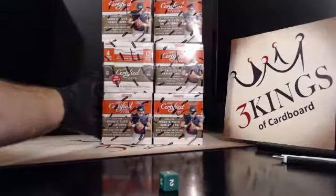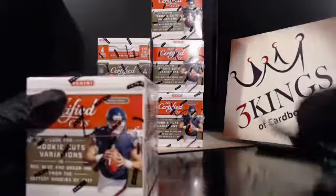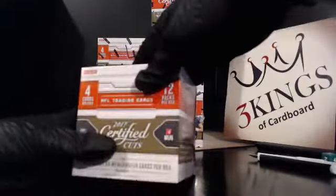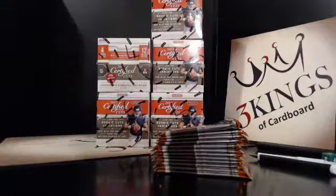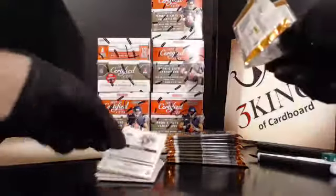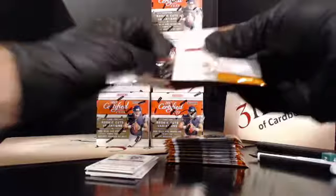Here are our six boxes for tonight. Good luck, everybody. I hope everybody's college teams are winning today. Mine is struggling right now because it's Mississippi State.